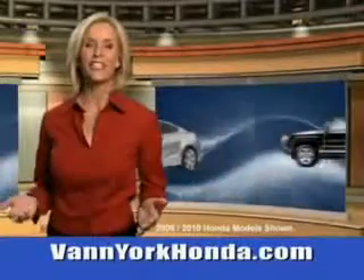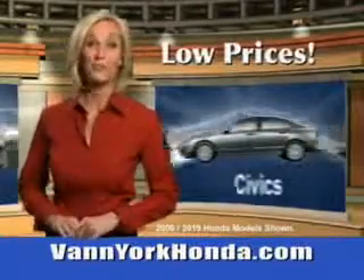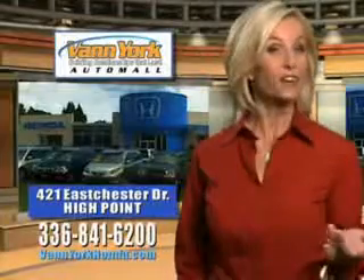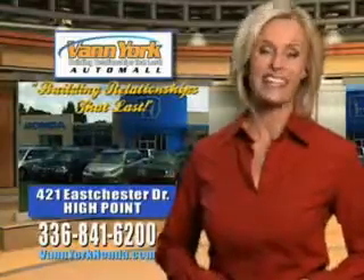Van York Honda at the Auto Mall — low prices on new and certified Hondas. Great selection, great service, and more for your trade. Van York Honda, building relationships that last.